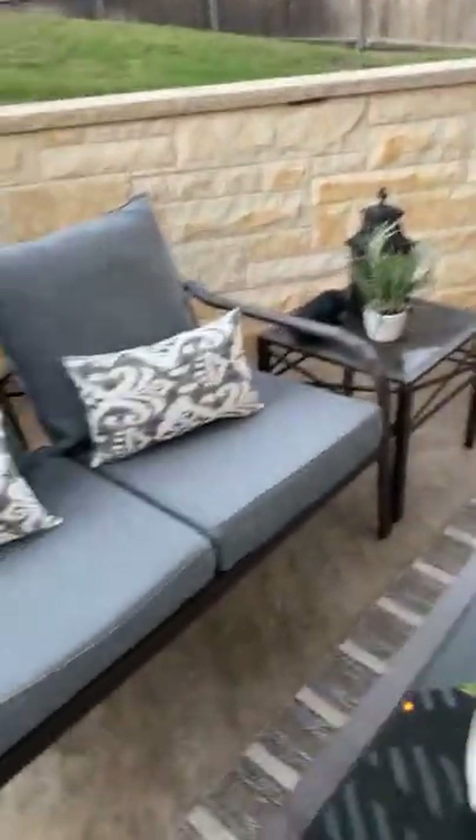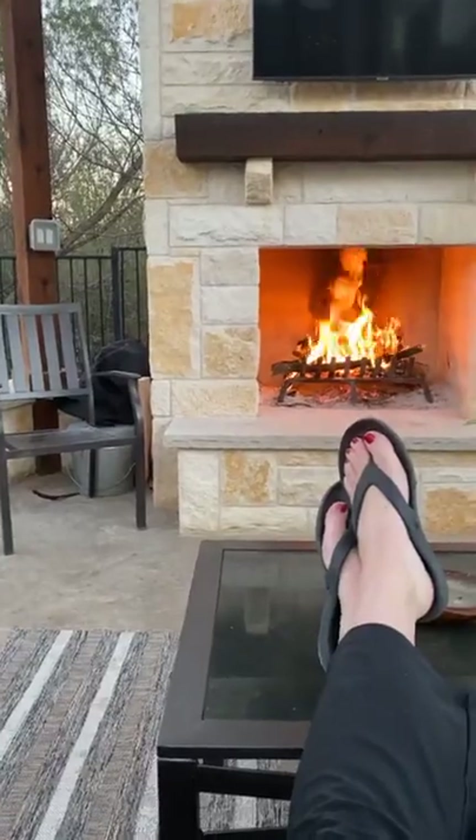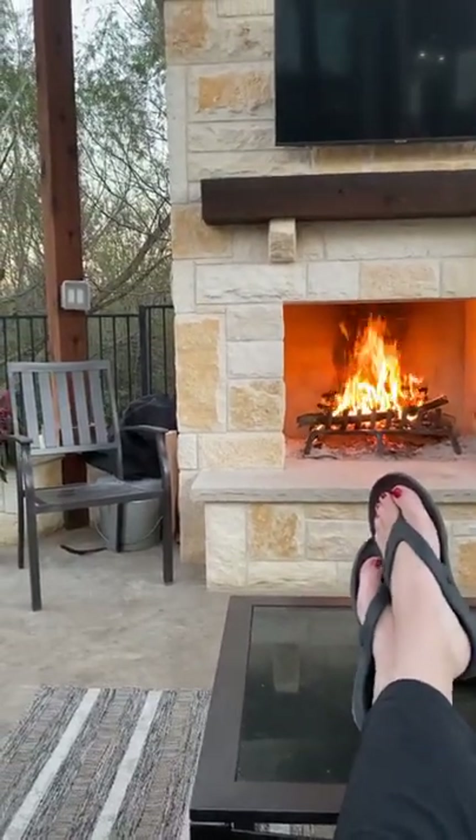This is what it looks like from the bottom going up. When you're kind of sitting down here, it's just private — it's just nice.